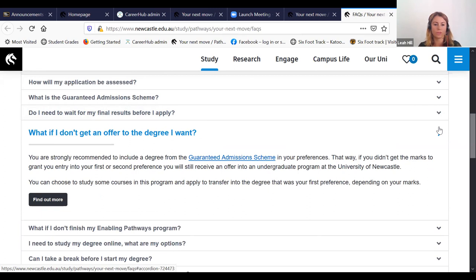What if I don't get an offer to the degree that I want? You are strongly recommended to include a degree from the guaranteed admission scheme in your preferences. That way, if you don't get the marks for your first or second preference, you can still start undergraduate studies at the University of Newcastle. The plan would then be to choose some relevant courses while temporarily studying another degree and aiming to transfer at a later date depending on your marks.